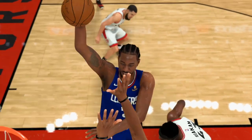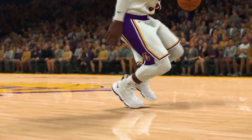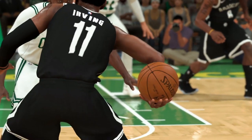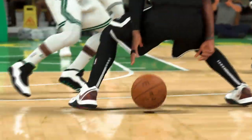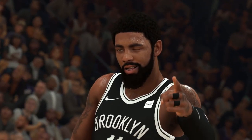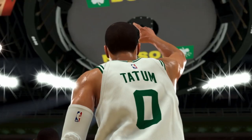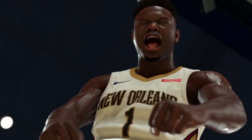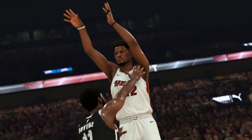Not sure I've seen this two-hand hard foul animation before — could be something new. Then there's Kyrie's signature carry animation, which I thought was only a park move. And there's a new wink celebration animation as well.